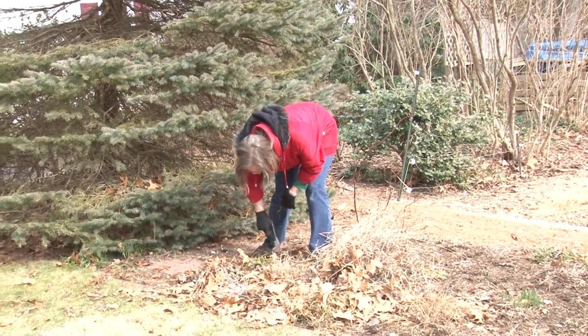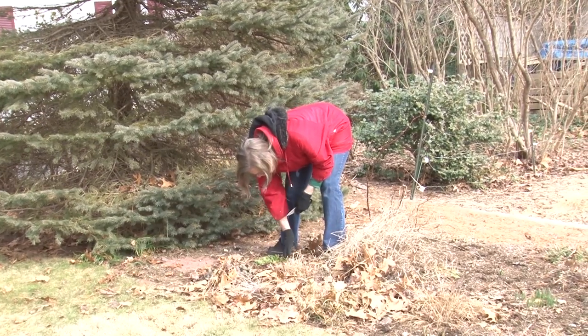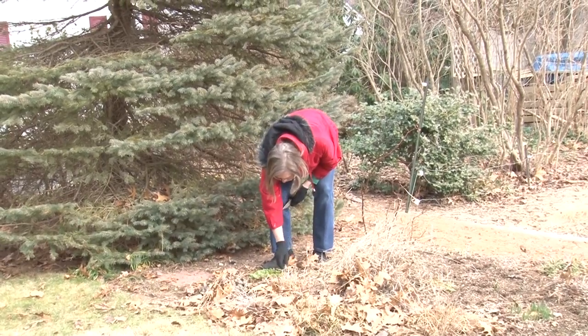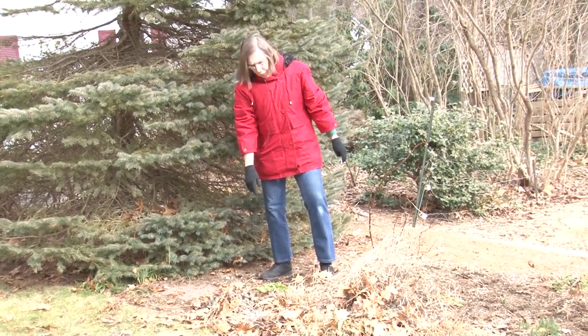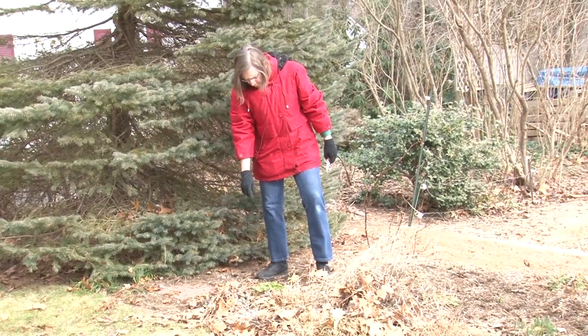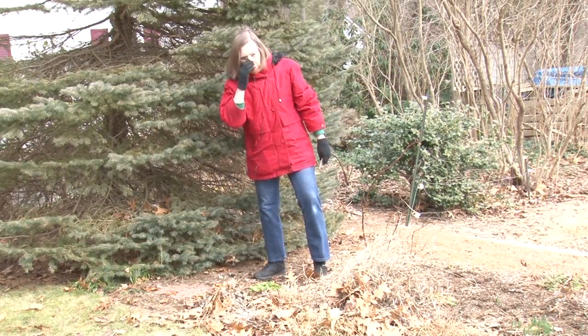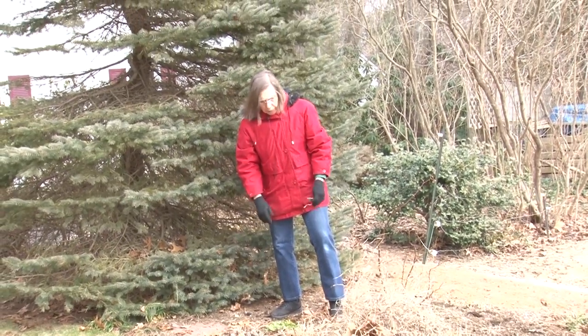I have primroses in this area and they too will start blooming fairly soon. The deer don't seem to bother those either. After it blooms, this one will get divided — there are probably five or six plants in this clump — so we can divide those and spread them around the garden a little later in the season.